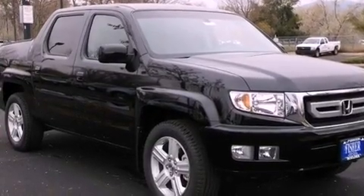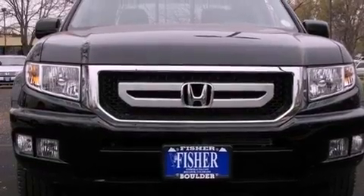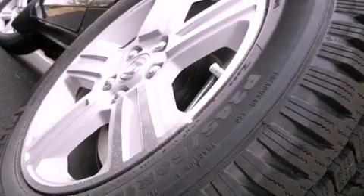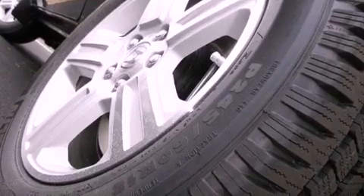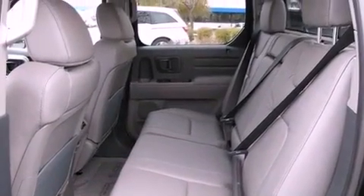Traction control and stability control systems, air conditioning with automatic climate control, cruise control, a premium audio system, leather seats, an electronic throttle, an illuminated driver side vanity mirror, an anti-lock braking system, and heated side view mirrors.